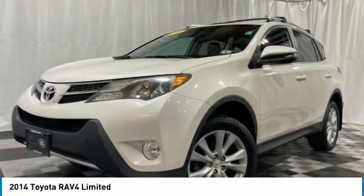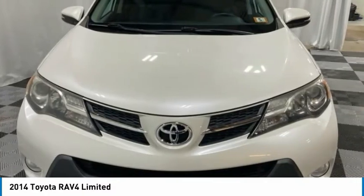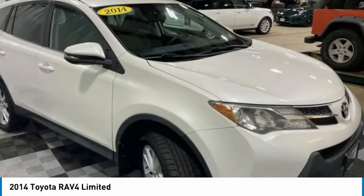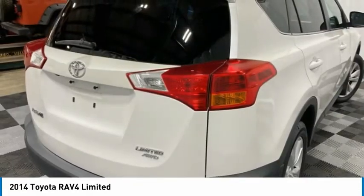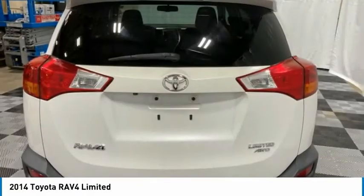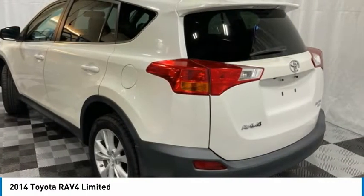Welcome to the 2014 RAV4. The RAV4 is one of the most fuel-efficient SUVs in its class. Versatile and efficient, RAV4 mixes the comfort and drivability of a sedan with the benefits of an SUV. This highly evolved, well-packaged crossover SUV lets you have it all.